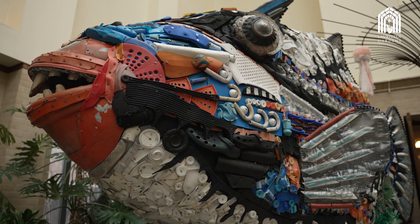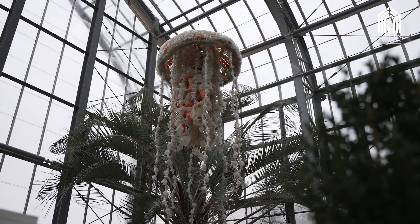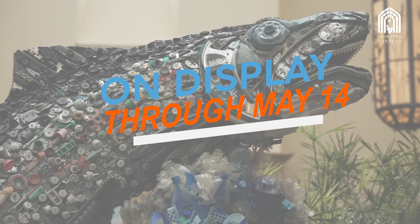See a jawsome shark named Chompers and his charismatic and colorful fish, penguin, jellyfish, and seahorse friends on display now through May 14th.